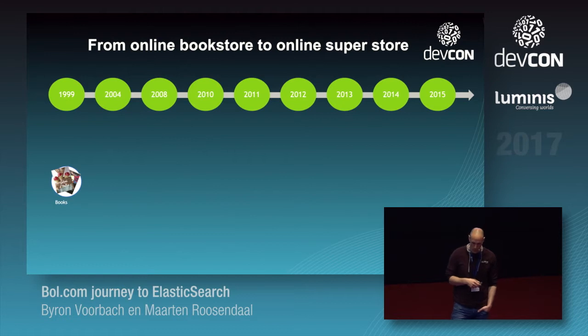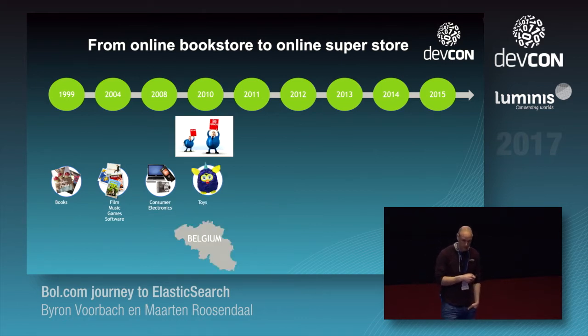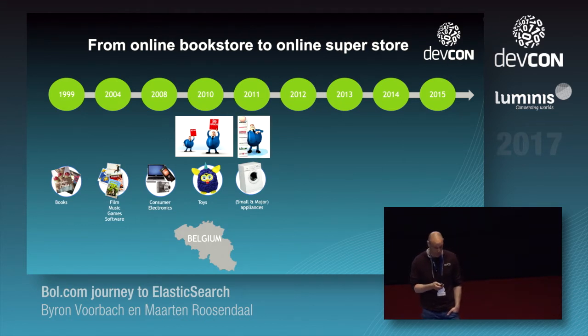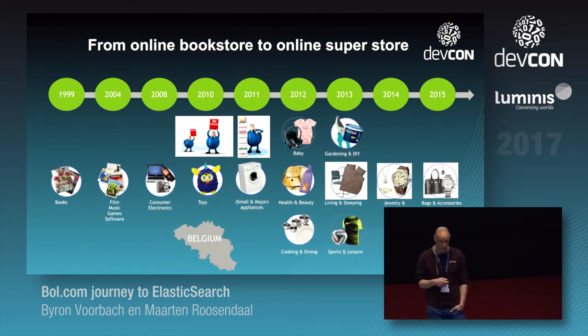So where did bol.com start? In 1999 we started with books, and over the years we added more stores — consumer electronics, in 2010 we expanded to Belgium, we expanded to second-hand sellers, and we started our plaza platform so other sellers could sell through our platform. So we have lots of shops, and search is quite complex — if you search for rabbits, you might get books, toys, and since we also have health and beauty which has an erotic part, yeah, search is complex.